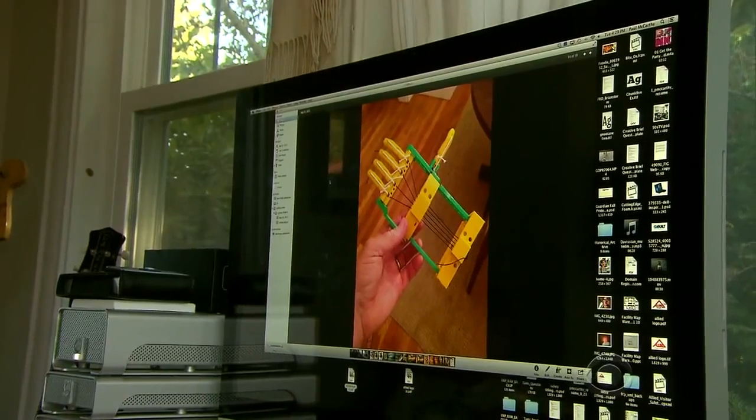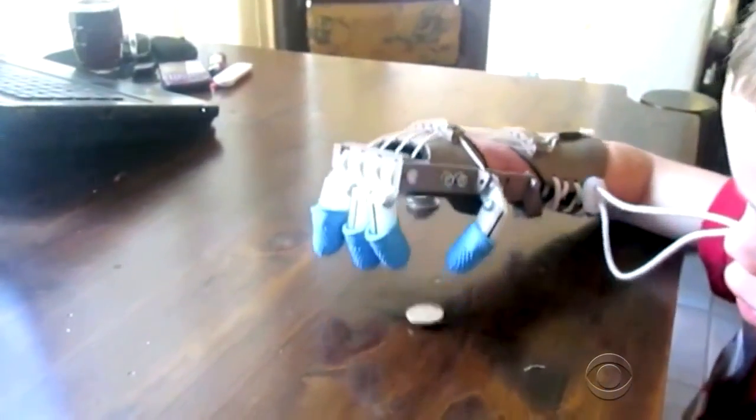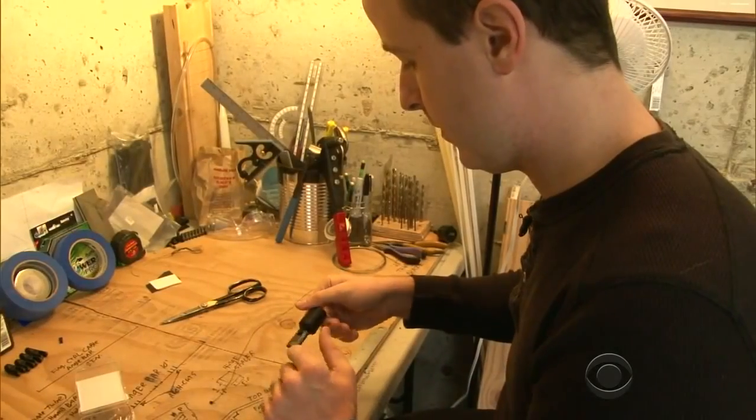It was hard for my wife. It was hard for me. Two years ago, his father Paul began the search for an inexpensive functional prosthetic. What he found was an Internet video posted by Ivan Owen, an inventor in Washington state.